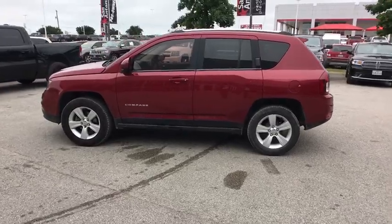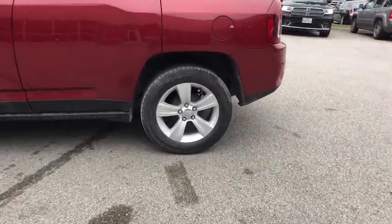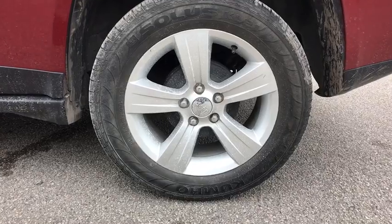This vehicle has less than 80,000 miles. Here are some of this vehicle's great options: premium wheels,